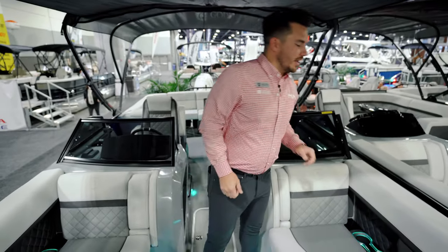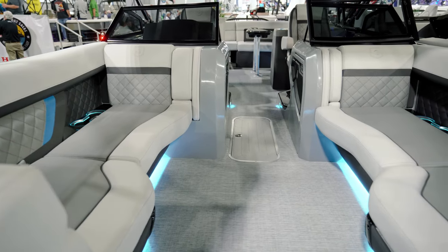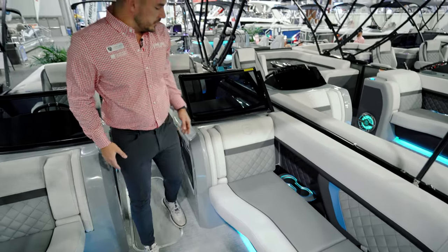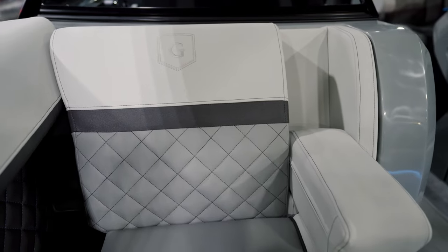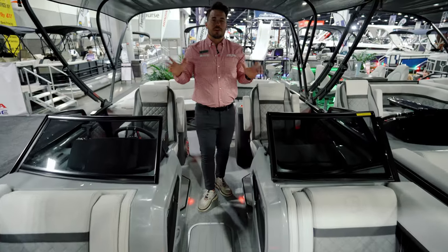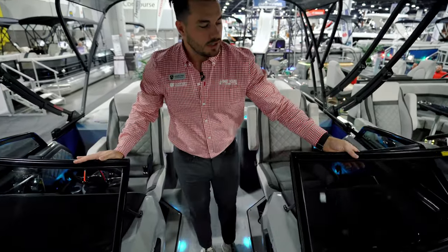Now this is where you see all the luxury. We have soft touch fabric in the seats with quilted accents, cut-out cup holders with LED lights, phone chargers with USB and USB-C, fold-down armrests, and lighting underneath all the seats.